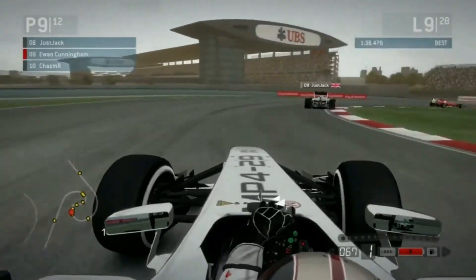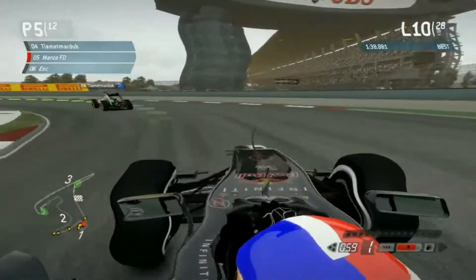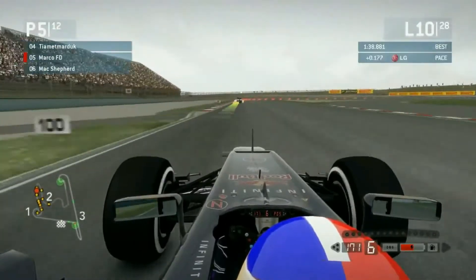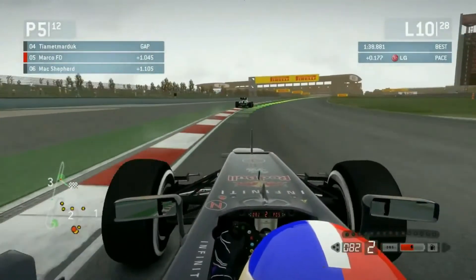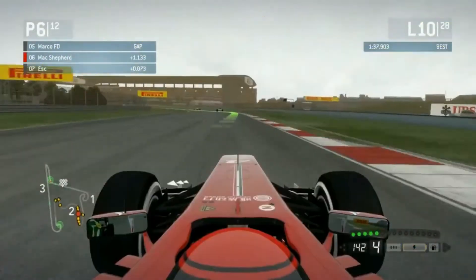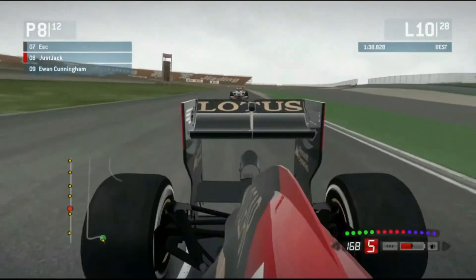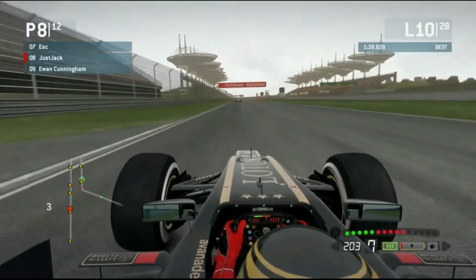Right on board with Marco coming out of Turn 3, going down towards Turn 4, not far behind Ben, looking for a braking point. It's ten laps in, so there are only 18 more laps to go. Right on board with Mac Shepherd, who's battling with Ed — so Ed is there, very difficult behind the Red Bull. Mac has been moving up the positions pretty well so far. But as Ewan showed, it's very easy to lose those positions when the field is this close.